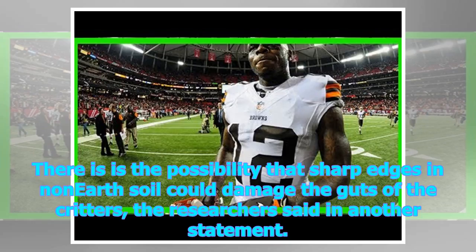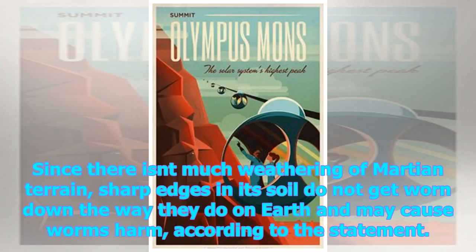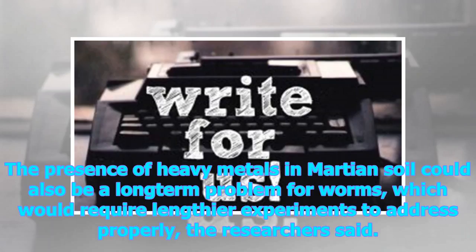There is a possibility that sharp edges in non-Earth soil could damage the guts of the worms, the researchers said. When worms eat organic matter, they also eat the soil. Since there isn't much weathering of Martian terrain, sharp edges in its soil do not get worn down the way they do on Earth and may cause the worms harm. The presence of heavy metals in Martian soil could also be a long-term problem for worms, which would require lengthier experiments to address properly.